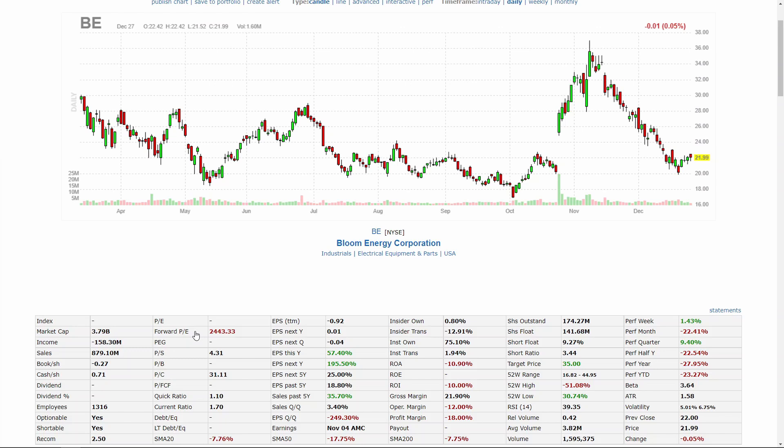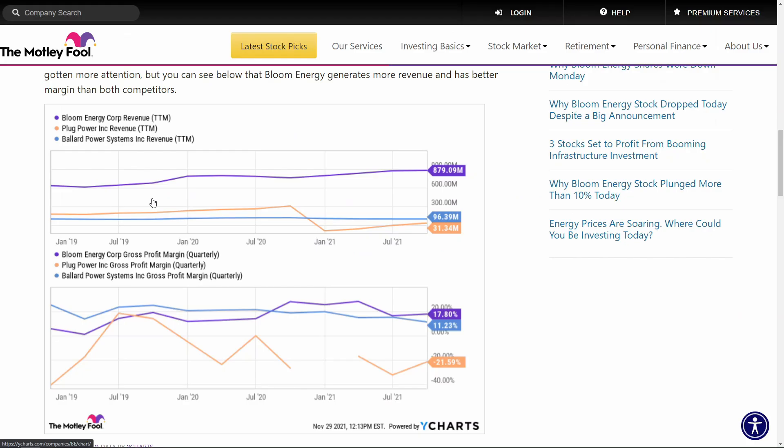Right off the bat, this stock is trading at a relatively cheap price to sales ratio of around 4.3x, while it grew its revenue by around 35% over the last five years. And on top of that, if you compare revenue and Bloom's gross margins, this company is well ahead of almost all of its nearest competitors like Plug Power and Ballard Power Systems.